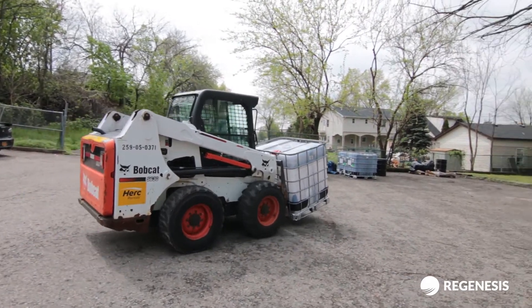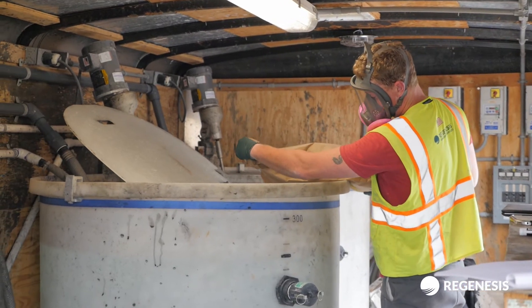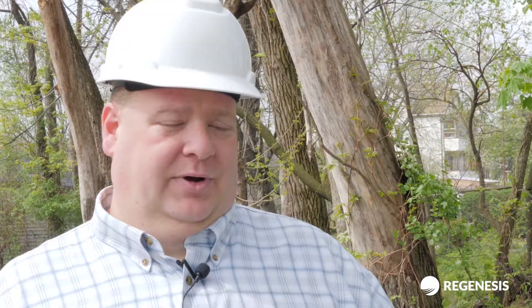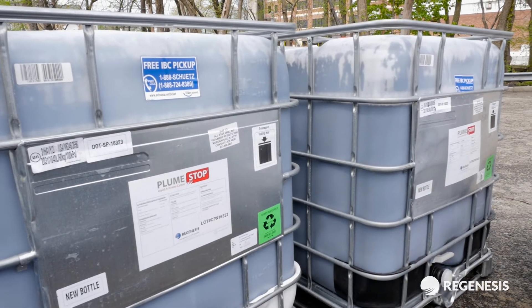It allowed us at least double production, being able to inject three or four points at a time versus one or two. This is the second project that I've done with Regenis on this site. I had a very positive experience the first time doing a persulfate injection, so it was an easy choice to come back and get Regenis' involvement in this project again and see what their ideas and what products they felt were the best fit for this particular project.